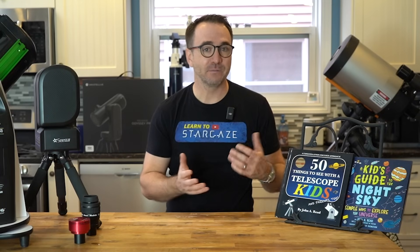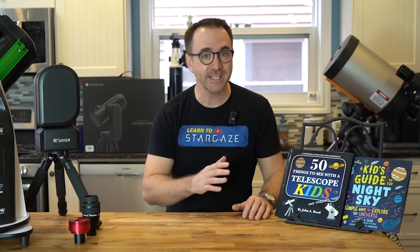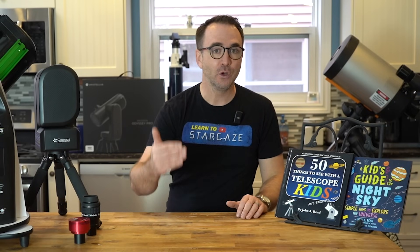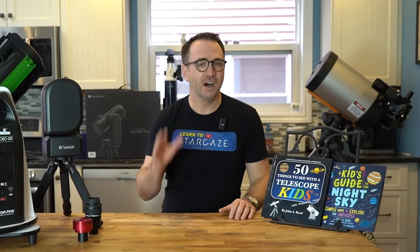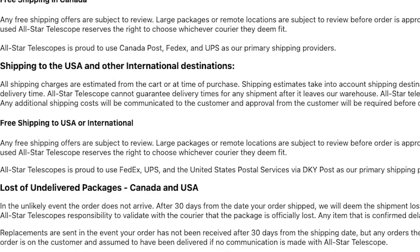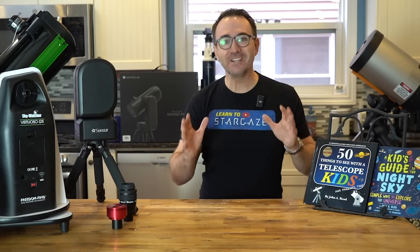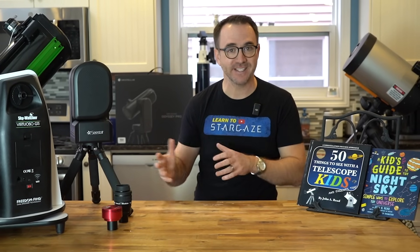Another question I get asked from time to time is what telescope to get if the intended user has a disability that would prevent them from carrying a large telescope, or if they need to be sitting down or observing from a wheelchair. And what country you live in can also vastly affect what telescopes are available. All-Star Telescope does claim to ship worldwide, but import taxes and tariffs often make telescopes much more expensive outside of North America.